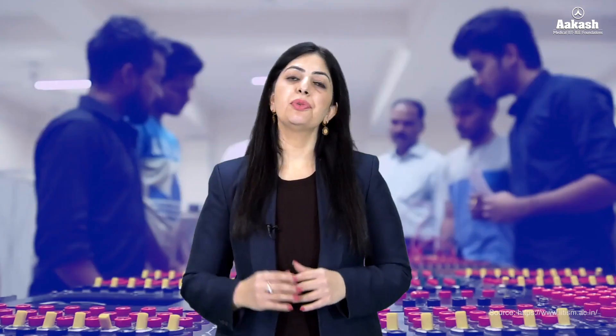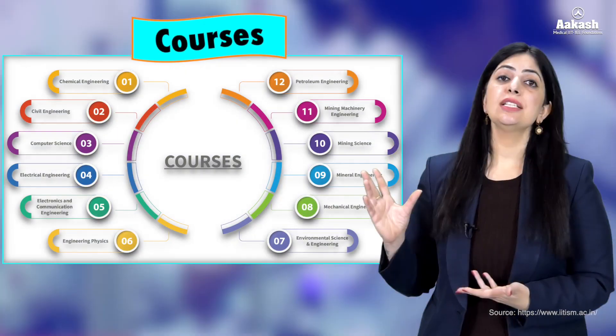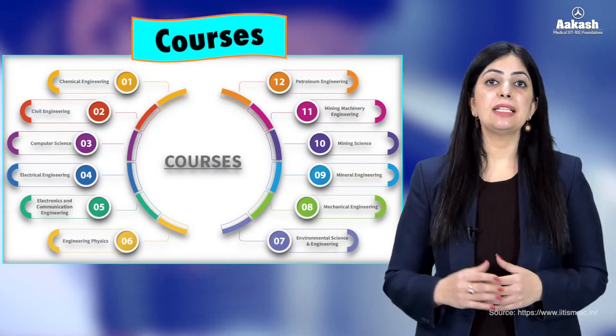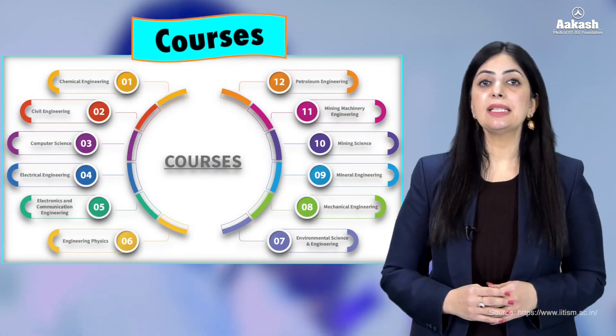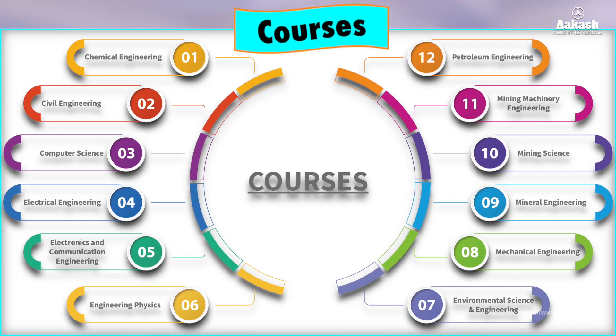Talking about the academics, the IIT offers a diverse range of academic programs in various disciplines, providing undergraduate, postgraduate, and doctoral programs in engineering, sciences, and management. There is a long list of engineering programs offered at the undergraduate BTech level. It also offers a five-year integrated MTech in Applied Geology, Applied Geophysics, and Mathematics and Computing.